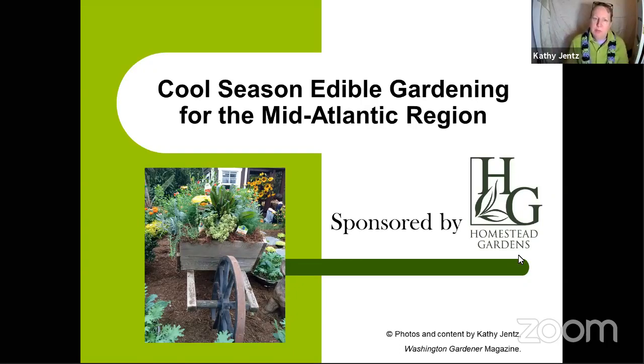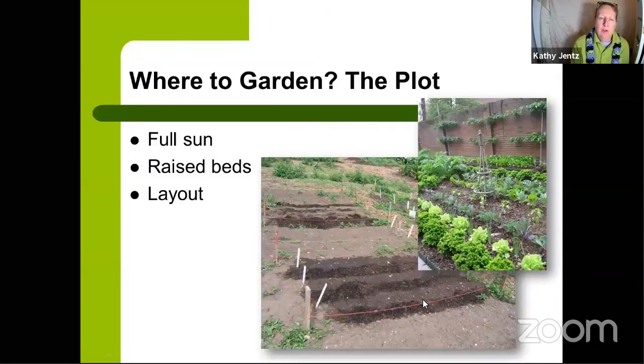This talk is about cool season edible gardening for the mid-Atlantic region, mainly zones 6–7, with a bit of zone 8 and some of western Maryland in zones 4–5. When I say cool season, I mean the shoulder seasons around our main summer growing season — basically March, April into May, and then again September, October, and November. You can also get some things to overwinter, and we'll talk about those as well.